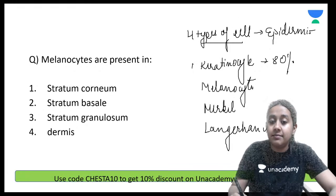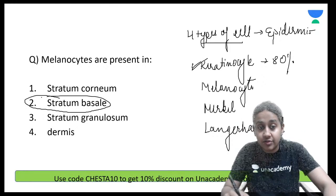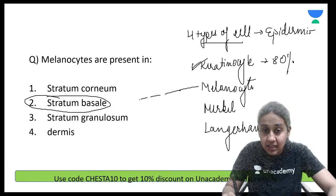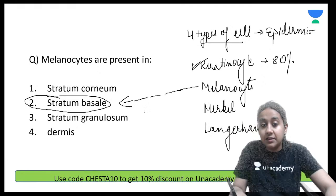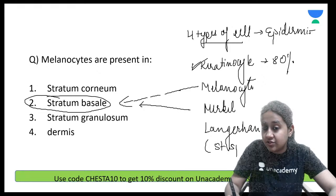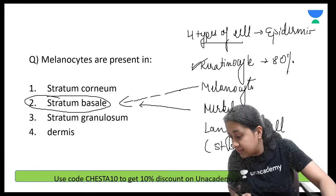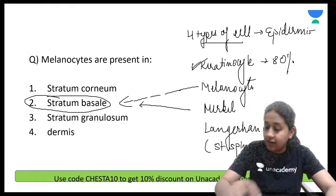Among the four cells, the majority are keratinocytes. Melanocytes are present in the stratum basale. Merkel cells are also present in the stratum basale. Langerhans cells are present in the stratum spinosum. Everybody is right.